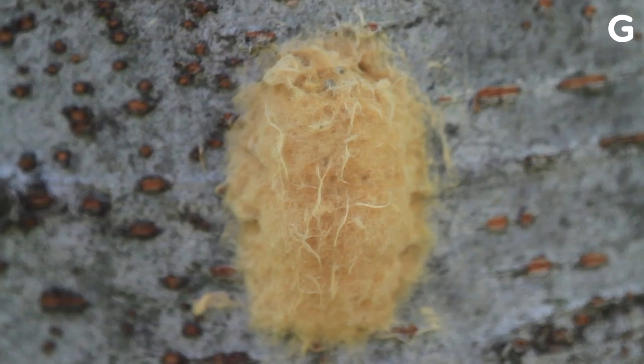Because the spotted lanternfly isn't from the United States, it doesn't have predators, so it's just laying eggs all over the place. These egg masses look like splotches of dirt or mud, so check trees and even the sides of cars for them. If you find a patch, smash it.